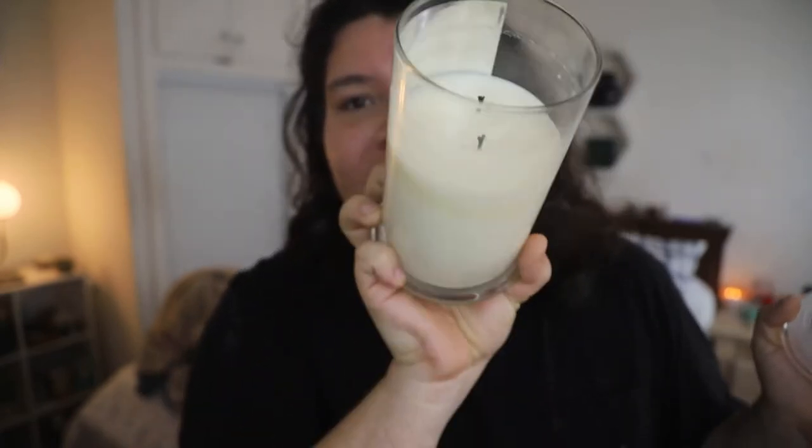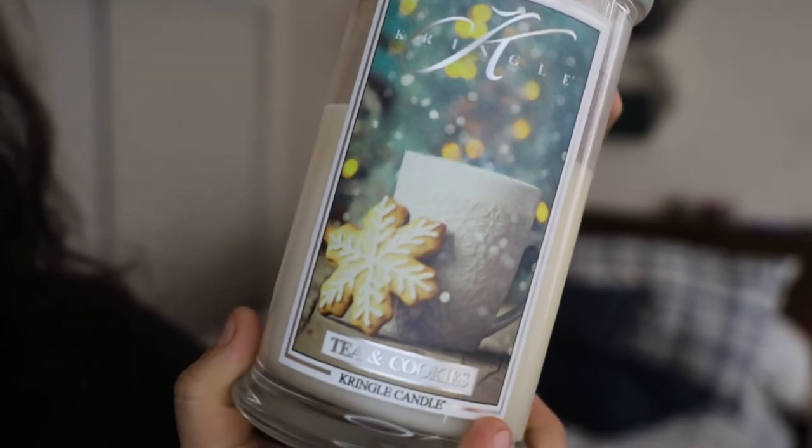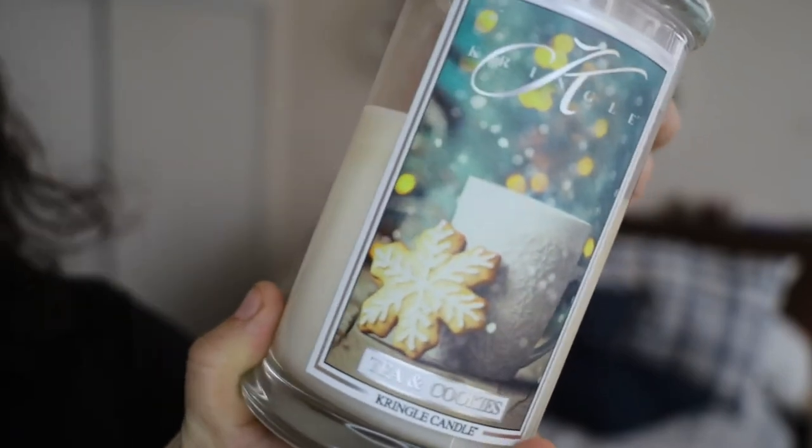The last fragrance I have here is Tea and Cookies from Kringle Candle. Absolutely phenomenal — this candle is my favorite. I've actually lit it the most out of all three. You can see the wicks and how much I've burned. It has a very clean canvas. I like these candles because they burn so nicely and don't leave any residue behind. The presentation is like a nice tea cup with a little sugar cookie with snowflake glazing on top, and Christmas lights in the background.